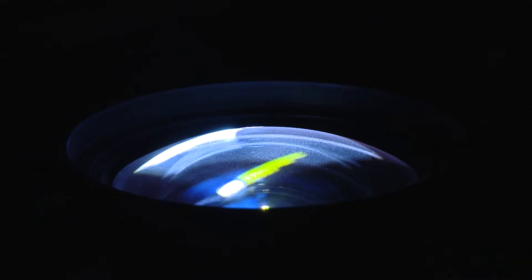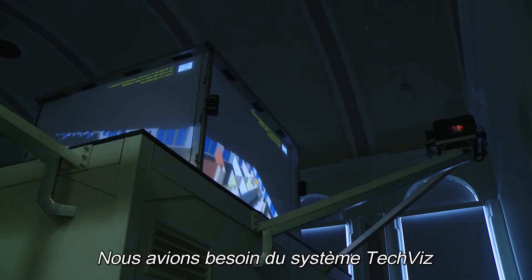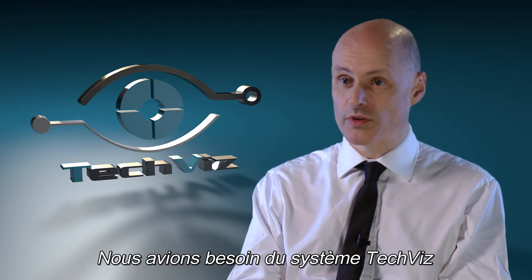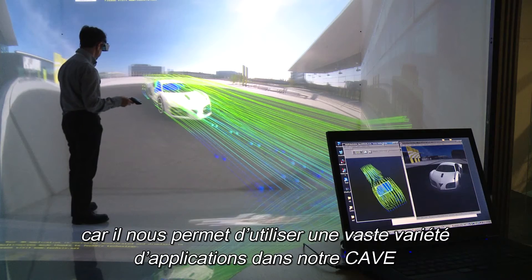We have a five-sided active cube which is made up of five projectors which are clustered together to produce one immersive image. We needed to use the TechViz system for this because it enabled us to use a wide variety of applications within the cube environment.